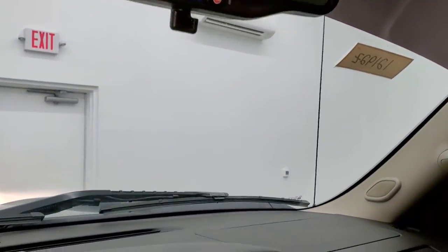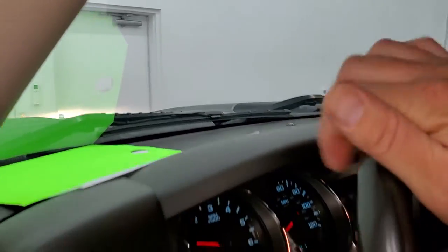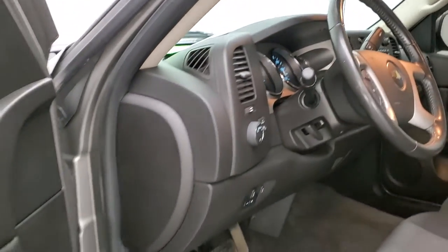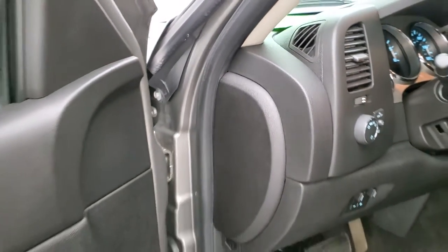We will take a quick look under the hood — very nice and clean inside the truck. I don't think it's ever been smoked in.